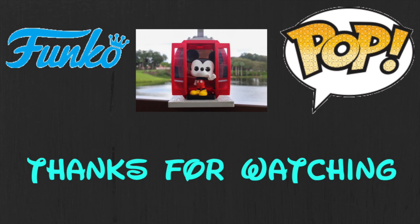All right, that was my Christmas Funko Pop haul! Thank you all for watching. If you'd like to see more from me in the future, make sure you like, comment, and subscribe. I'll see you next time, popsters — I'm out!